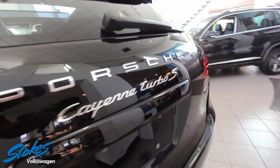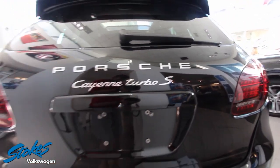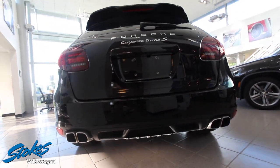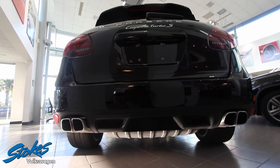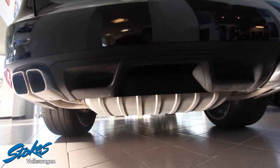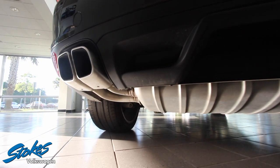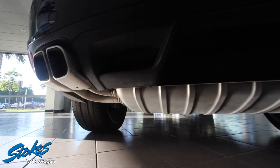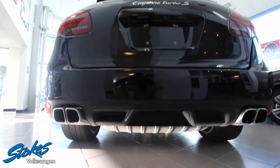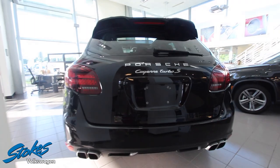So let's keep moving around and take a look at the rear. Turbo S quad exhaust systems in the back, power tailgate. Just look at the fine craftsmanship that Porsche has done on this vehicle. To be a few years old, let me tell you, it is just great.